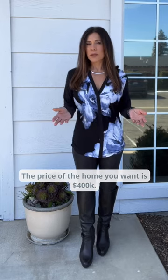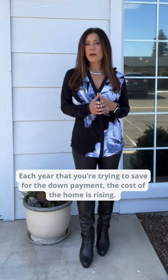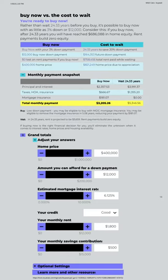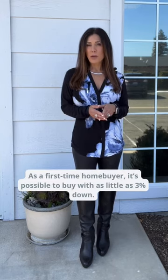So you don't have mortgage insurance. The price of the home you want is $400,000. Each year that you're trying to save for the down payment, the cost of the home is rising. It's going to take you approximately 24 years to save a 20% down payment. Why do that?